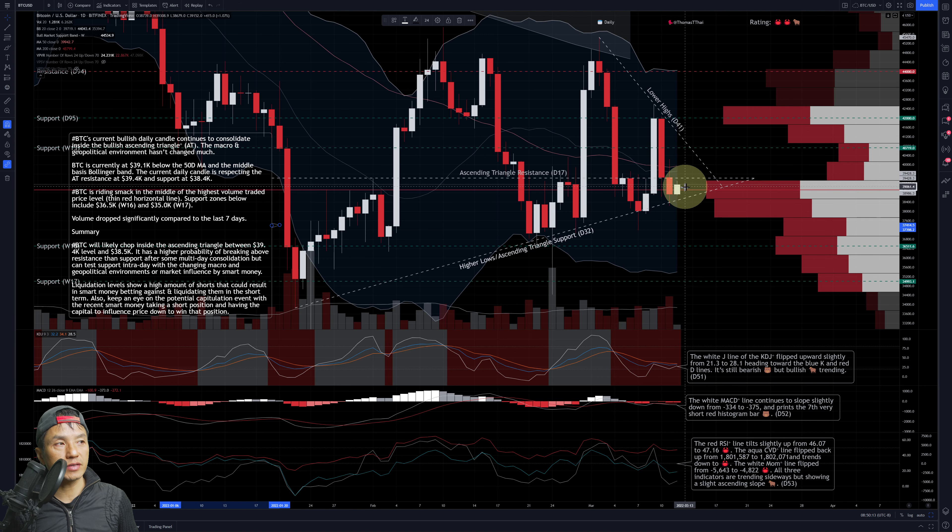If you look at the hourly chart, you can see the candle pretty much going sideways. The macro and geopolitical environment hasn't changed much, so it's holding steady. BTC is currently at 39.1K. It's below the 50-day moving average — that pinkish salmon line — which was descending rapidly but is now trending sideways and flattening out. The price is also below the basis line, or the middle line of the Bollinger Band.